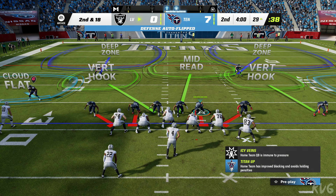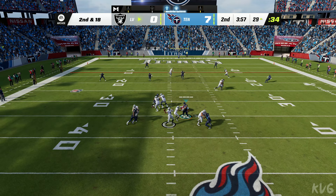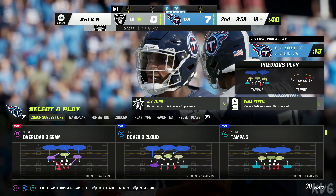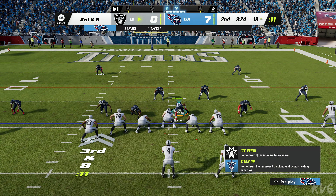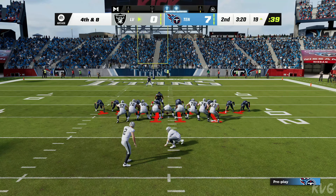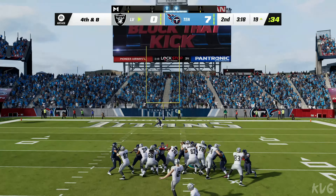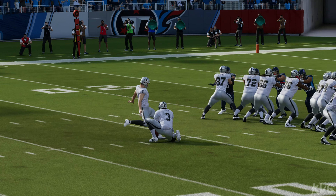The Raiders with the football to begin quarter number two, facing a second and long situation. Carr's throw pulled in by Renfrow, going to get it inside the 20. Got an extra defensive back out there for the Titans on third down. Play action now — Carr left with no option but to throw it away. On comes Raider kicker Daniel Carlson for the field goal try — a 36-yarder from the right hash. The kick by Carlson is good and they are on the board, still trailing seven to three.